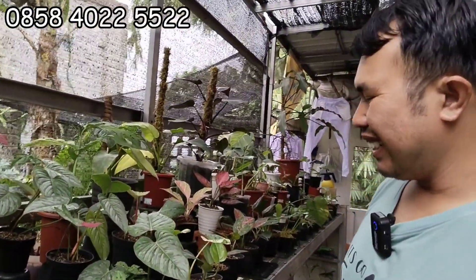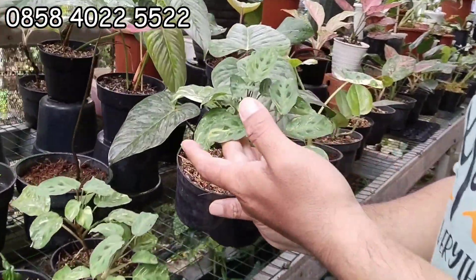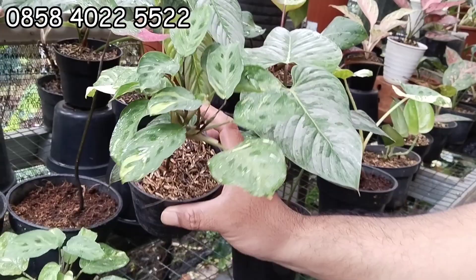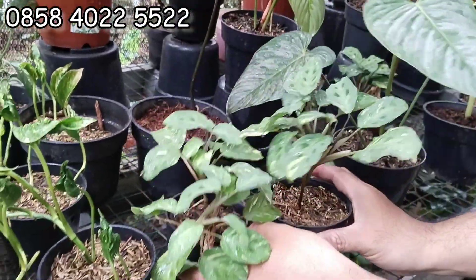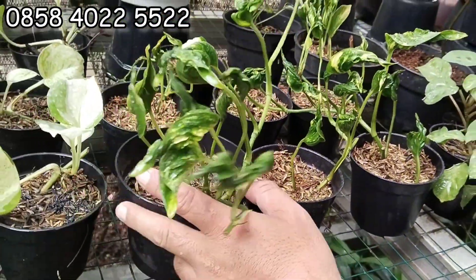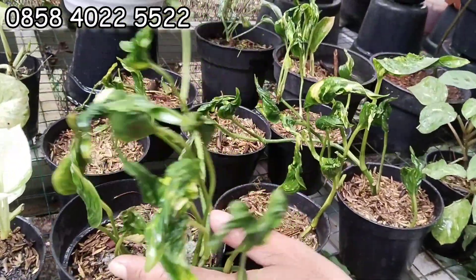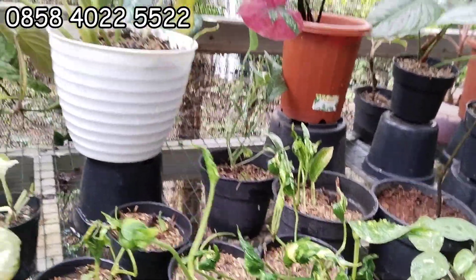Break dulu. Ini ada kalatea yang varigata itu. Varigata lah. Ini 20 ribu. Varigata, stok aman. Nah ini Sangrila, Sangrila-nya 15 ribuan aja. Rimbun-rimbun tuh, banyak stok. Japri aja pilihannya.